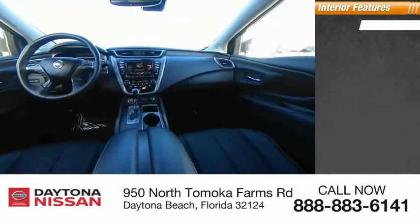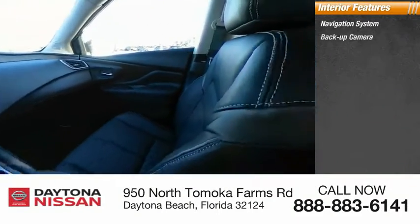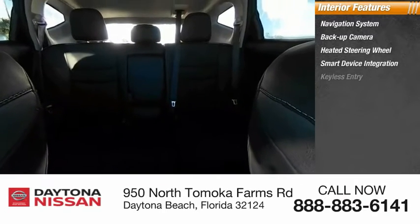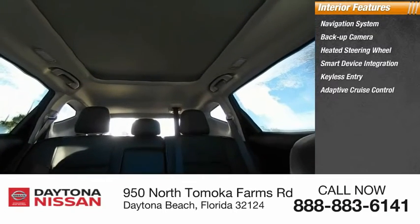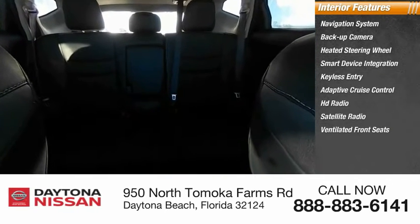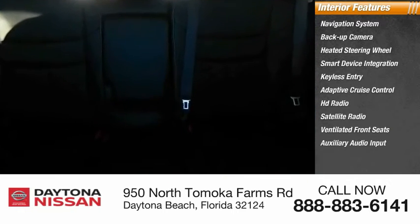Inside you'll find navigation system, backup camera, heated steering wheel, smart device integration, keyless entry, adaptive cruise control, HD radio, satellite radio, ventilated front seats, auxiliary audio input. Is love at first sight really possible? Let us know when you stop in.